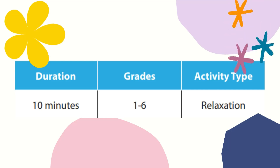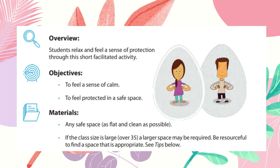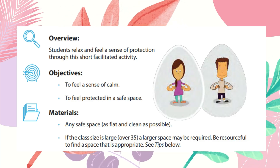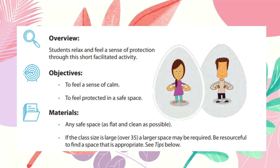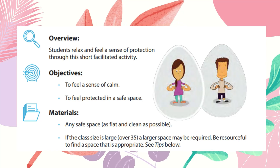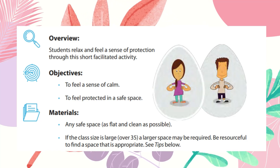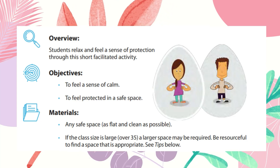This is a relaxation type of activity. For the overview, students relax and feel a sense of protection through this short, facilitated activity. Our objectives are to let our students feel a sense of calm and for them to feel protected in a safe space.